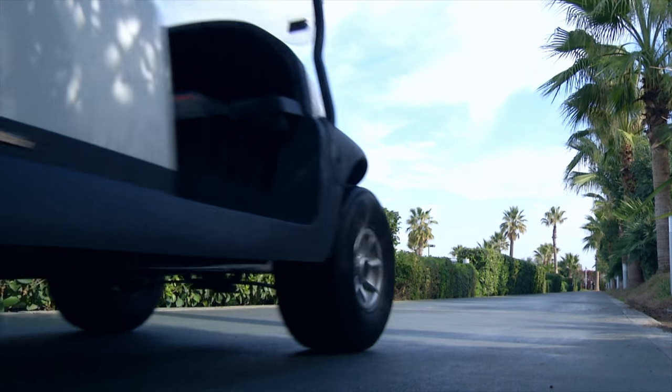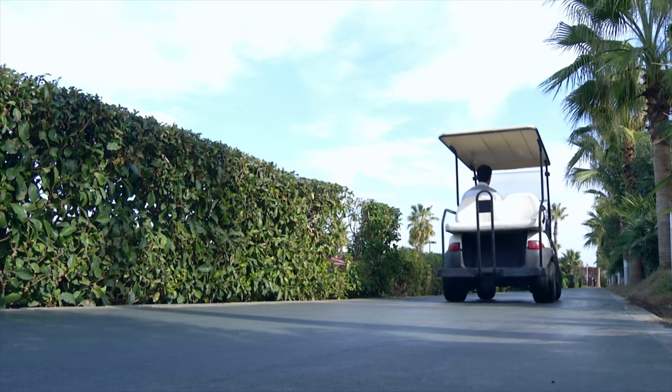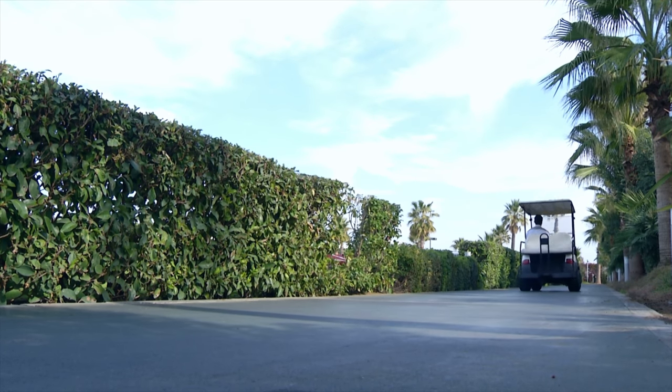Buying a golf cart, whether new or used, is exhilarating. Not just for carrying golf clubs, you can take them on golf vacations. Both new and pre-owned golf carts have their own benefits. The important thing is taking your time to shop wisely.